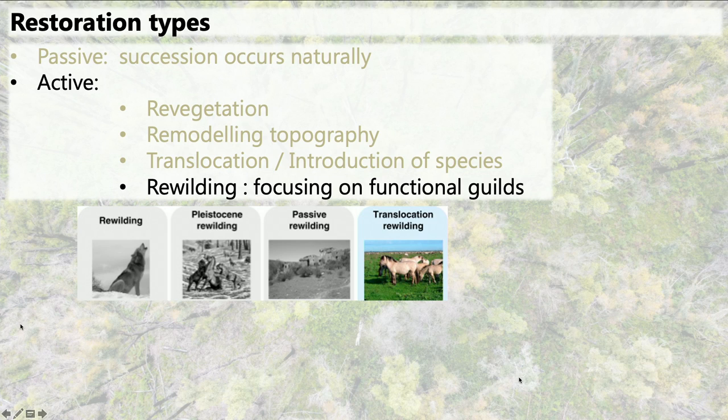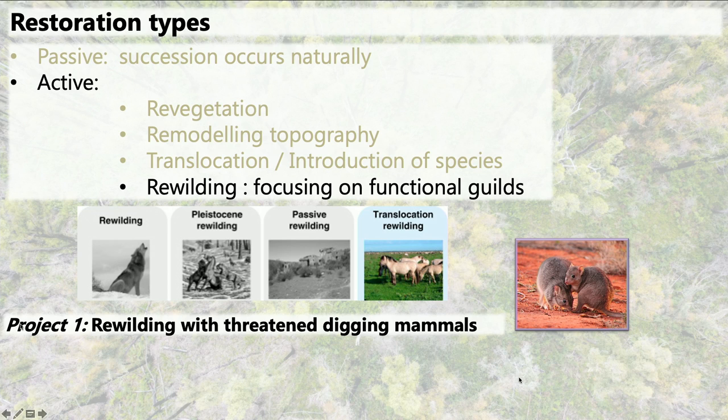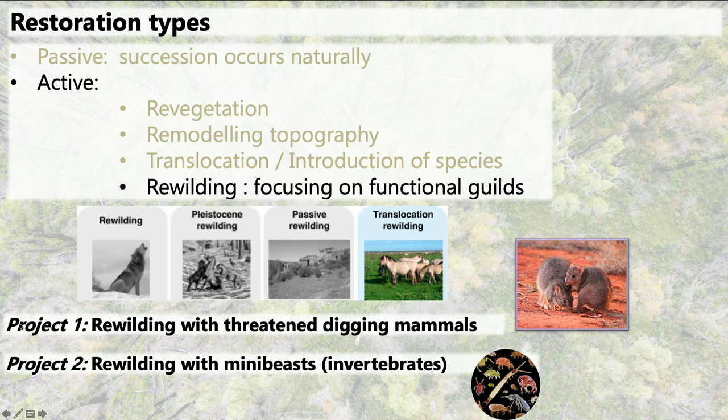I mainly study this type of rewilding where a species might be extinct from an area but still occurs in the broader geographic range, and you try to reintroduce them where they are extinct from. You can introduce them because you want to save them from extinction, but I'm mostly interested in introducing species to fulfill their ecological roles again. The first half of my talk is about my PhD project—rewilding with threatened digging mammals in Australia—and the second part is about rewilding with invertebrates, which we like to call mini beasts in our lab.